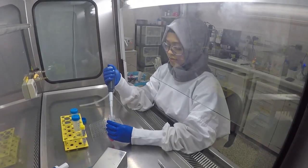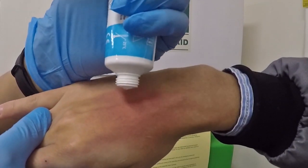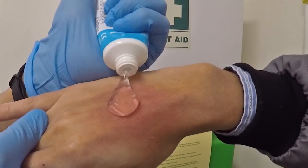This hydrogel can be used for wound dressing applications due to its biocompatibility with human cells and tissues. It can provide moisture to dry wounds, especially burns, and help cell migration to facilitate wound closure.